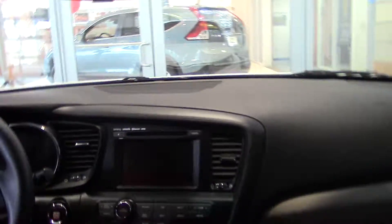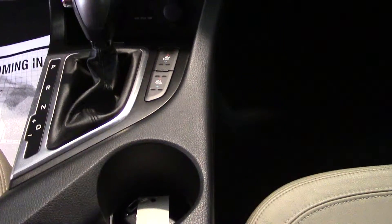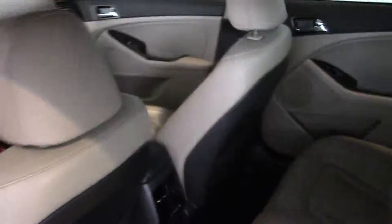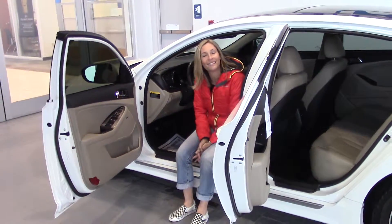It just looks brand new. It smells brand new. It's just an absolutely beautiful, beautiful car. So if you want to learn more about this, which I would if I was you, go to delaneyauto.com. You can find out all the details about this car and all the other cars that we have for sale. Thanks for stopping by and we really hope to see you soon.